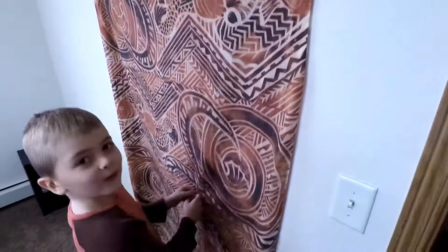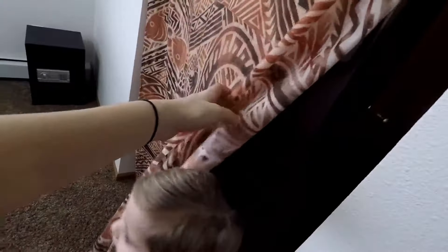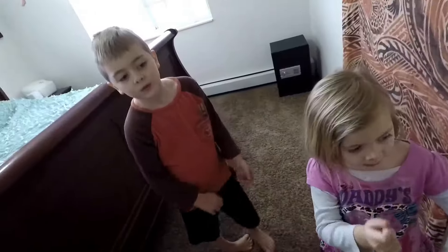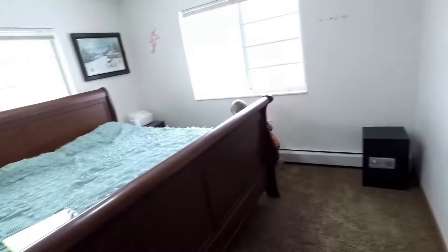Alright, so there is nothing behind there — that is just a wall. Liliana, come back, that is not part of the escape room. Here is our escape room. The door is locked and you guys have ten minutes to figure out how to get out of here. I am setting a timer.